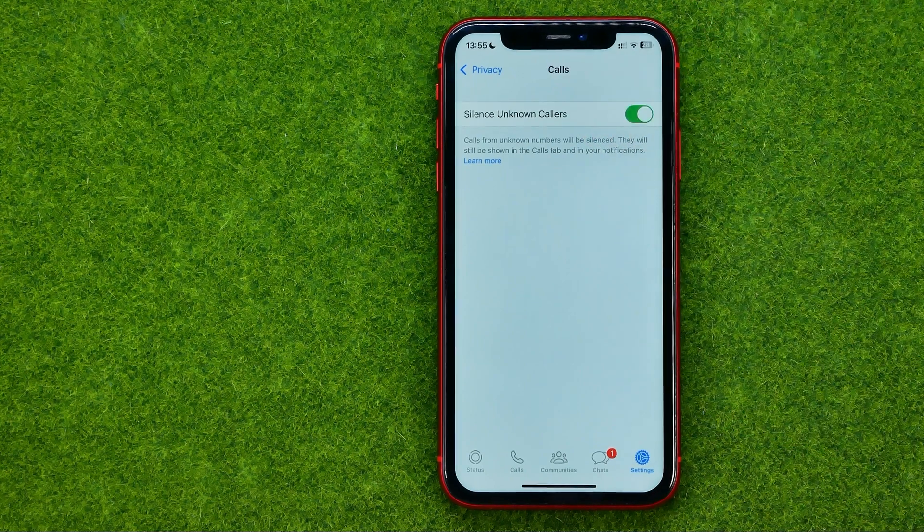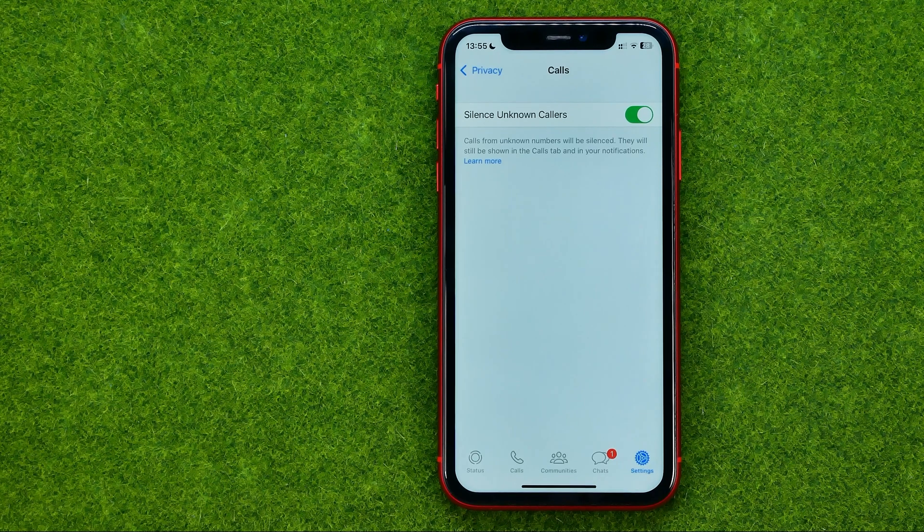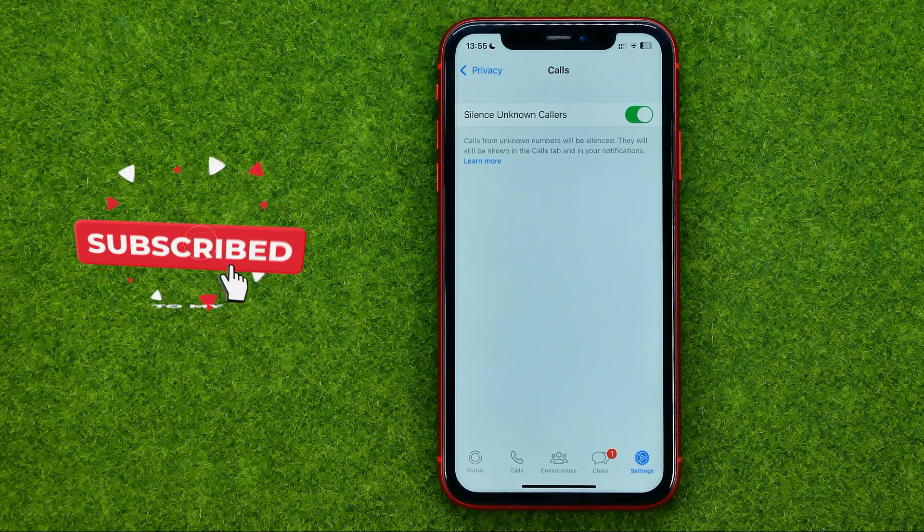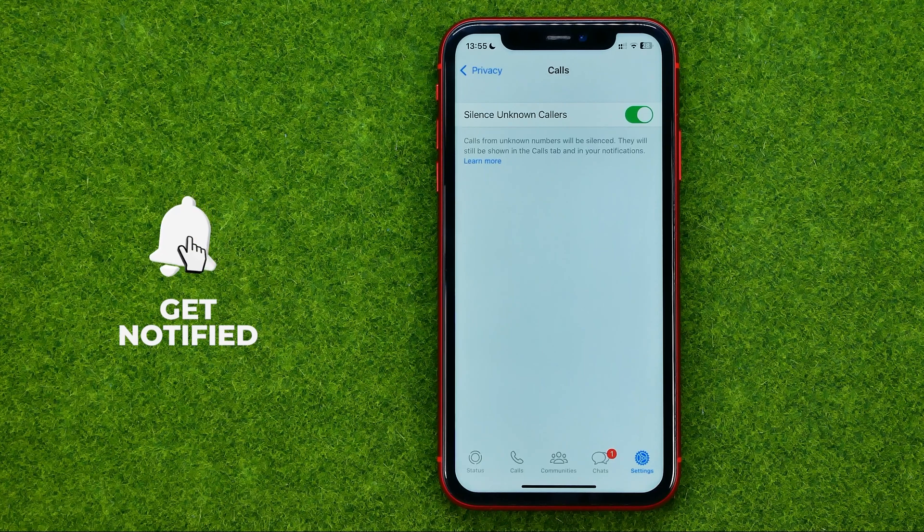Just tap that button, and as long as that option is enabled, calls from unknown numbers will be silenced. They will still be shown in the Calls tab and in your notifications. That's how you can easily block unknown numbers in WhatsApp.